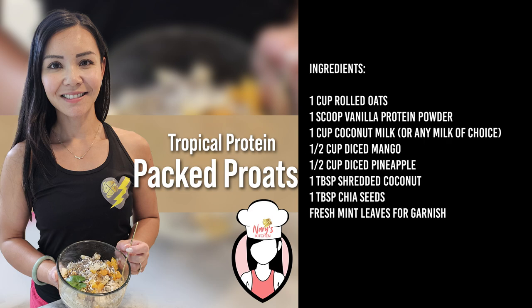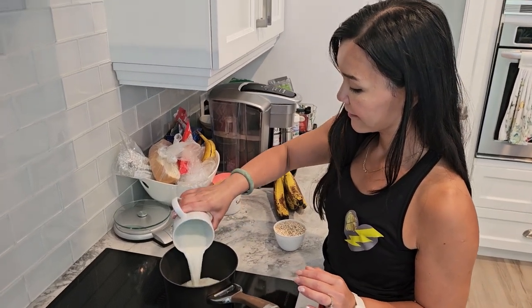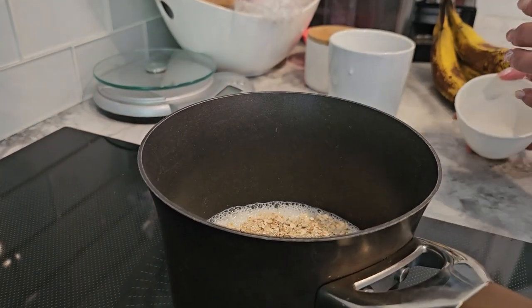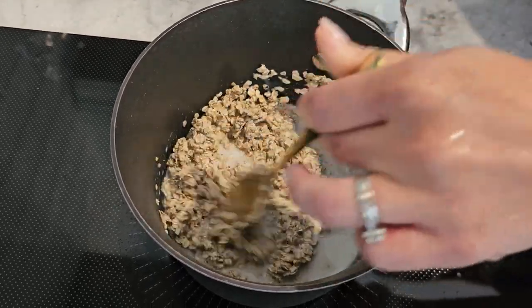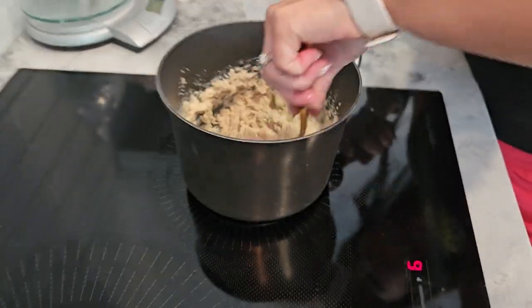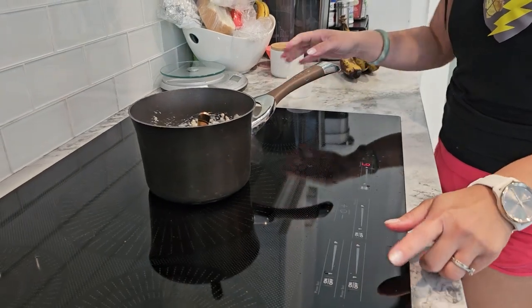And here's what you'll need. In a medium pot, combine rolled oats and coconut milk. Cook over medium heat, stirring occasionally until the oats are soft and the mixture is creamy. Stir in the vanilla protein powder until well combined. Remove from heat and let it cool for one minute.